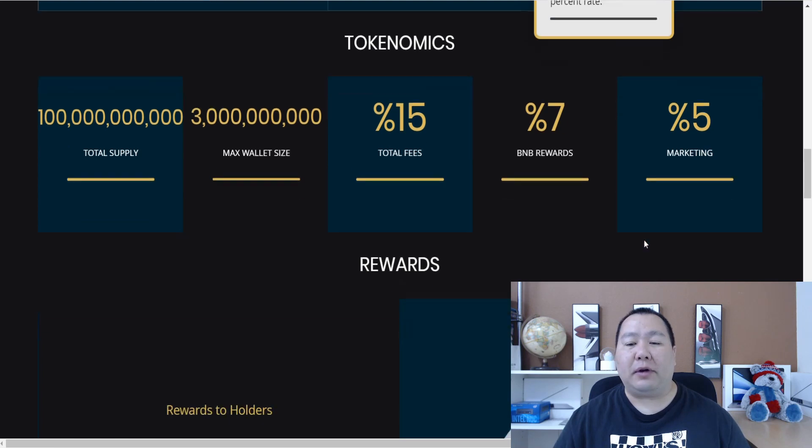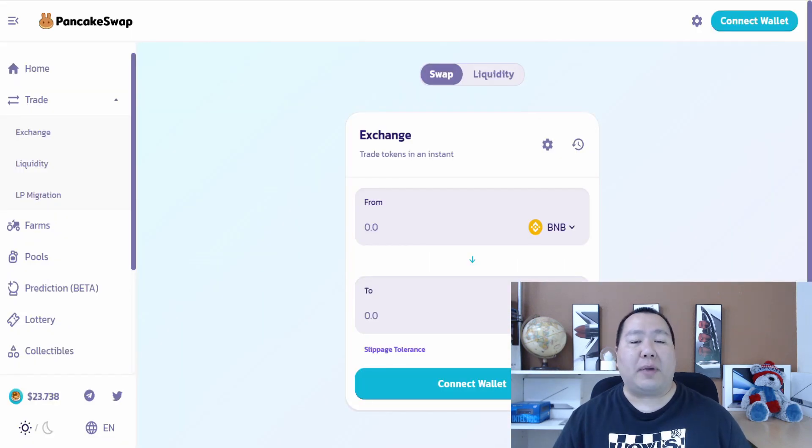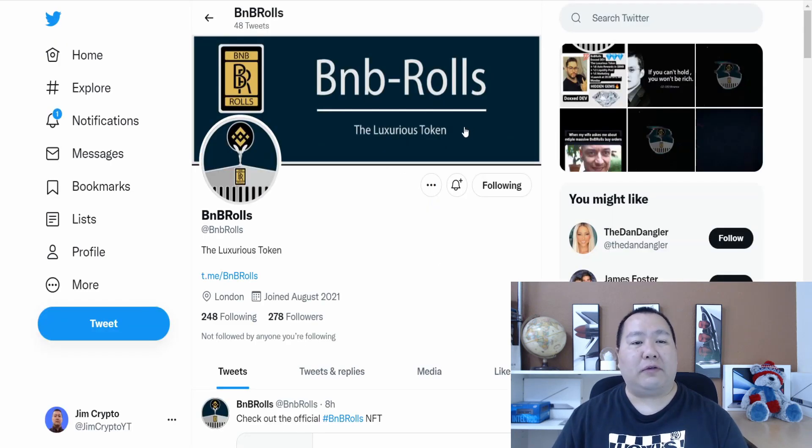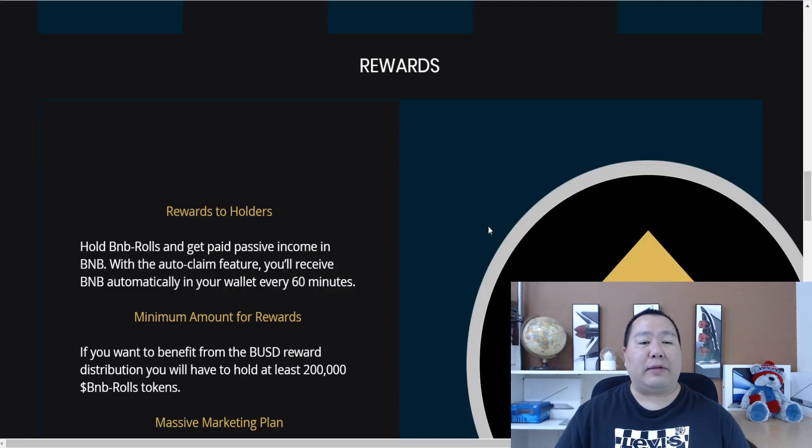If you have any questions about buying this token, I'll have a link to their Telegram channel in the description — feel free to say Jim Crypto sent you and ask the admins anything you want. Also don't forget to follow them on Twitter for the latest news. It seems like their headquarters is probably in London.